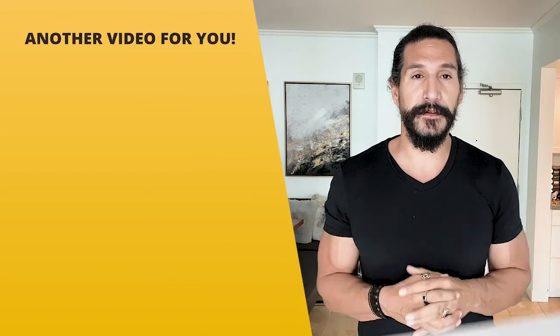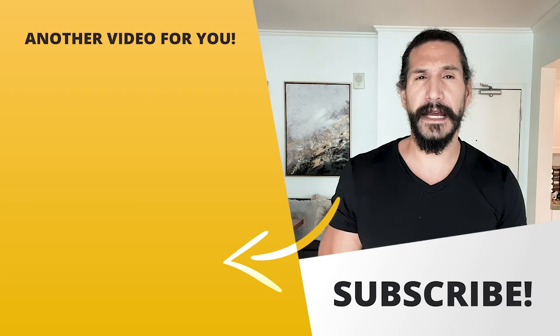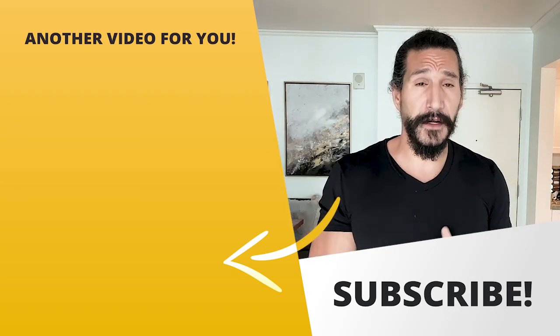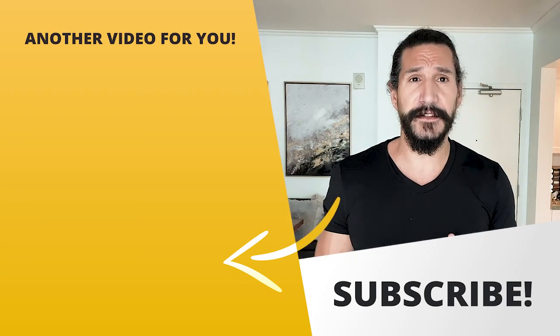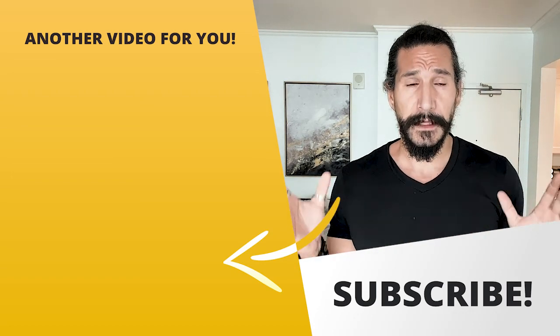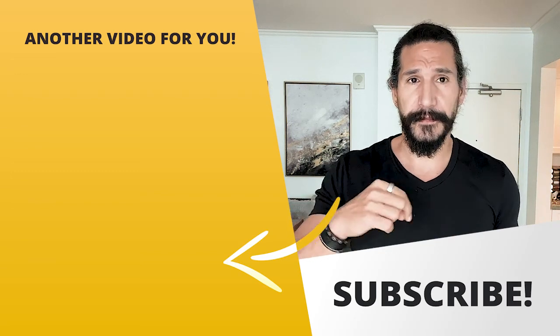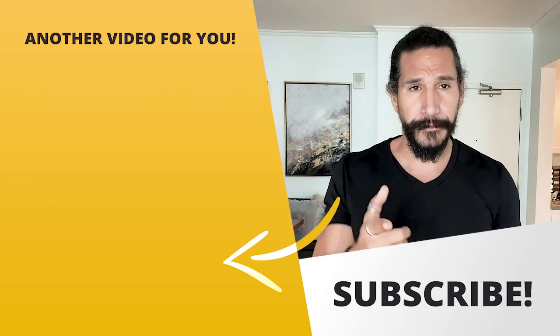Again guys, if you want some help with this, I do offer coaching — I can help get you a job, no problem. I've worked with so many developers doing this. Just go to bulldogmindset.com and click on the coaching tab if you want that. Also go check out the digital toolkit — it's a great investment if you want to get a job as a software developer. I'll put a link in the description as well. All right guys.